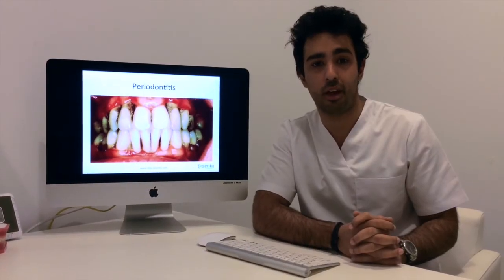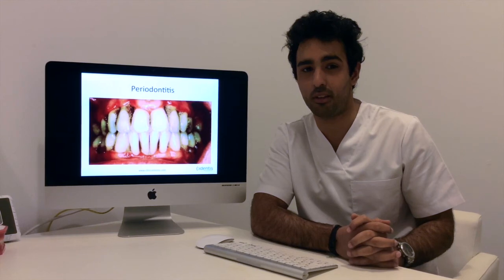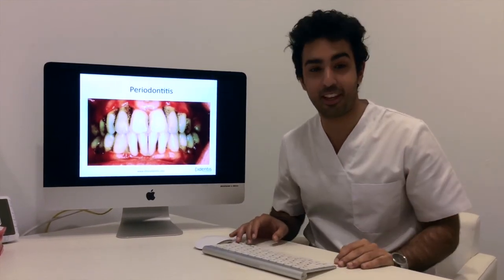As we say, a healthy mouth is always a clean mouth, and a clean mouth is always a healthy mouth. So keep those teeth clean. Thank you very much.